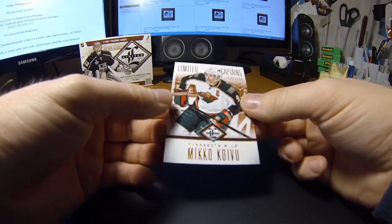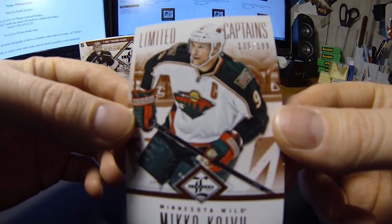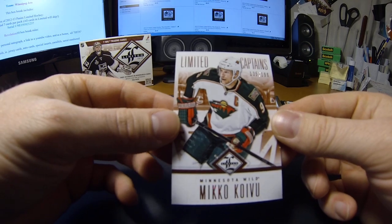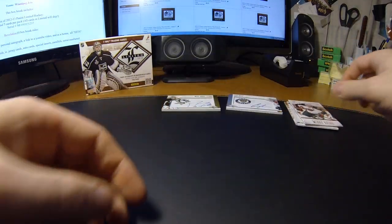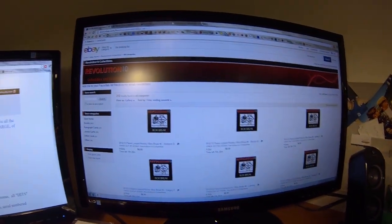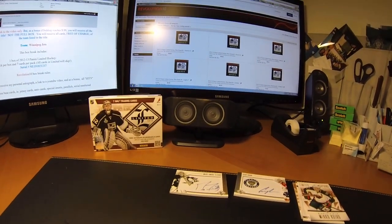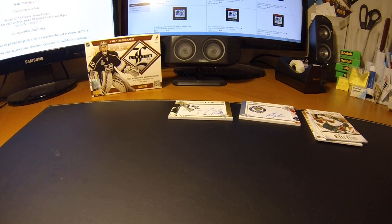And we have a Limited Captains for the Minnesota Wild of Mikko Koivu, number 135 of 199 — and there you have it. Subscribe to my store on eBay, Revolution 10 Dash Collectibles, and also hit subscribe underneath the YouTube video. I'll see you guys in a little bit with the other breaks — thanks a lot.